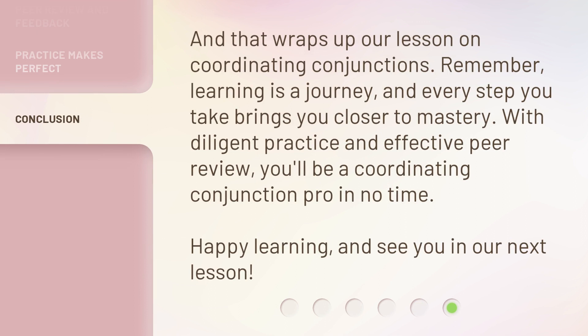And that wraps up our lesson on coordinating conjunctions. Remember, learning is a journey, and every step you take brings you closer to mastery. With diligent practice and effective peer review, you'll be a coordinating conjunction pro in no time. Happy learning, and see you in our next lesson.